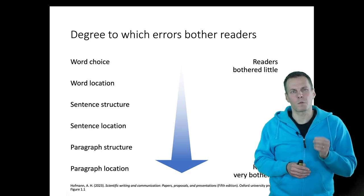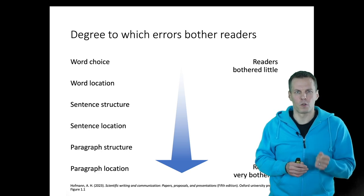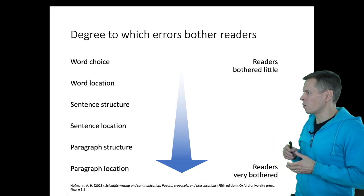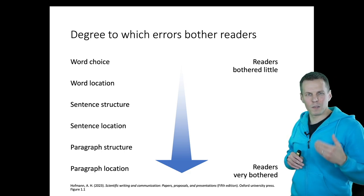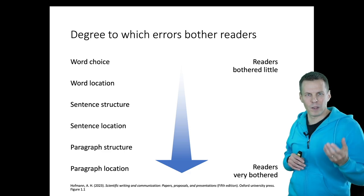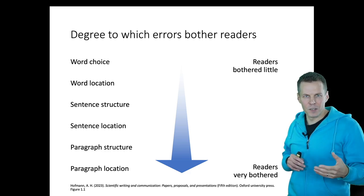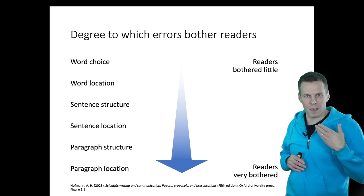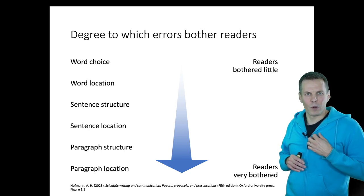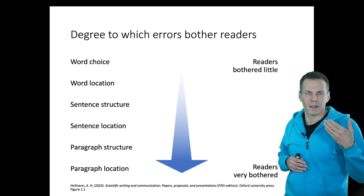But as a student who just wants to improve their writing, you need to understand what you should focus on most. This book by Hoffman presents a nice figure of what bothers readers. The purpose of writing is to inform the reader, and the reader is informed if they enjoy reading your writing and if they get your point. But if your writing is so bad that it's annoying, the reader will not read it, or they read it but can't stay focused.